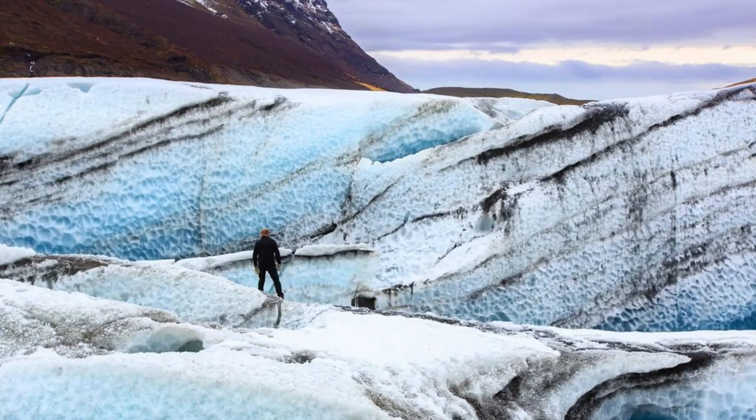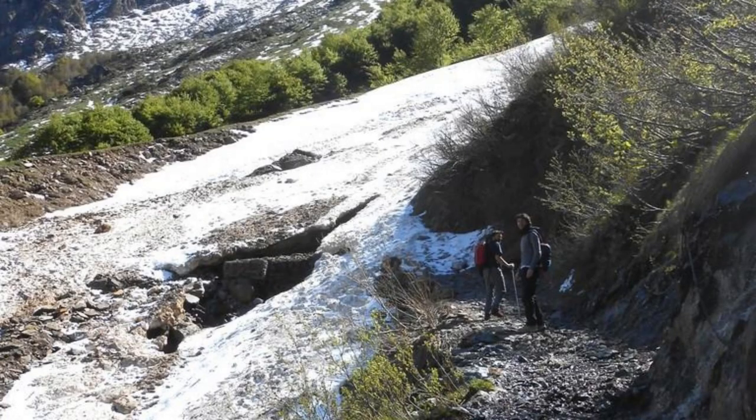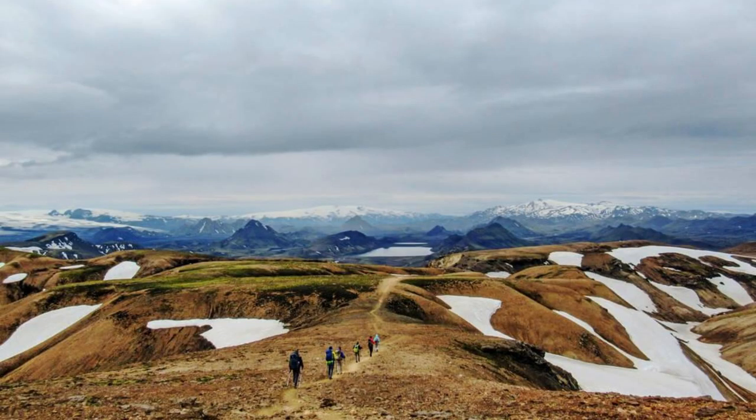Vatnajökull National Park. Venture into the heart of Vatnajökull National Park, home to Europe's largest glacier and some of Iceland's most inspiring landscapes. Explore glacial tongues, ice caves, and icy lagoons as you discover the wonders of this frozen wilderness. Hike through dramatic canyons, verdant valleys, and lunar-like landscapes shaped by the forces of ice and fire. Marvel at the raw power of nature as you witness glaciers calving into icy lagoons and rivers carving their way through rugged terrain.